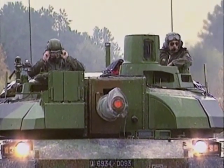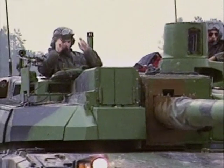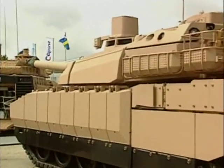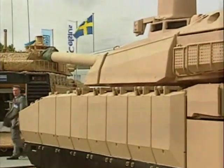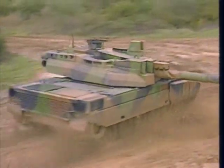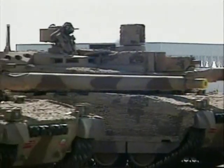Advances in anti-tank weapons develop so quickly that armor protections can become outdated in less than five years. The Leclerc addresses this problem by using modular armor packages placed over a steel hull and turret. These packages can be updated and replaced as new armor technology develops.